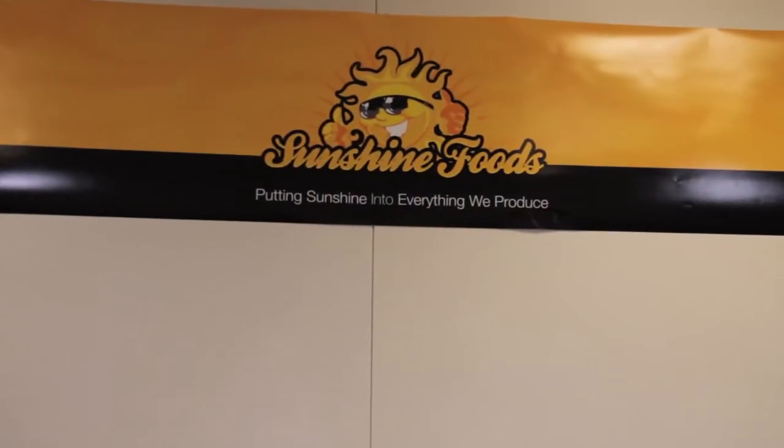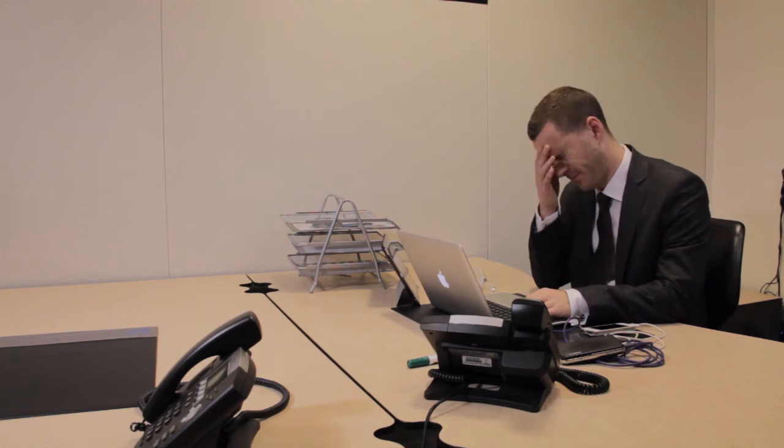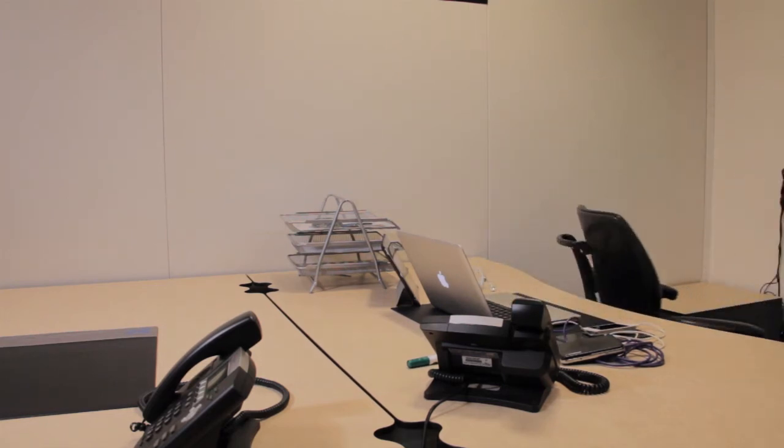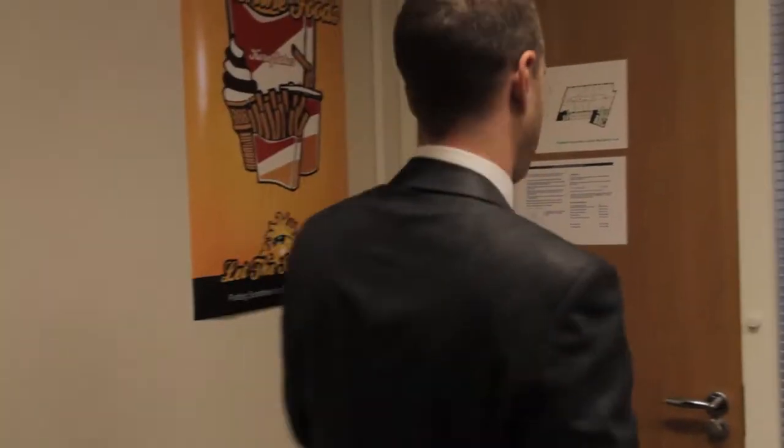Welcome to Sunshine Foods, where everything is made with a bit of sunshine. Except for the SAP Universal Worklist, which doesn't contain any sunshine at all. Reggie here is trying to access his outstanding PO approvals and is not feeling inspired to take on his workflow. Time to have a break and get a drink to help find his mojo.